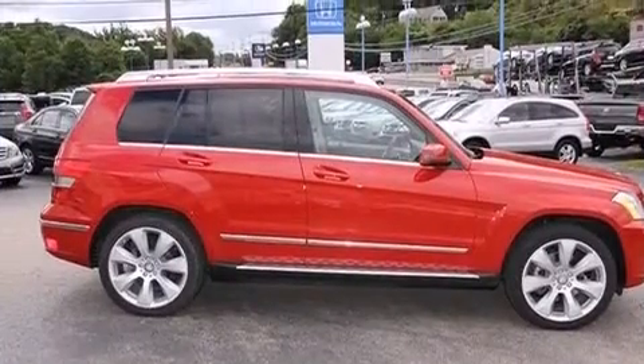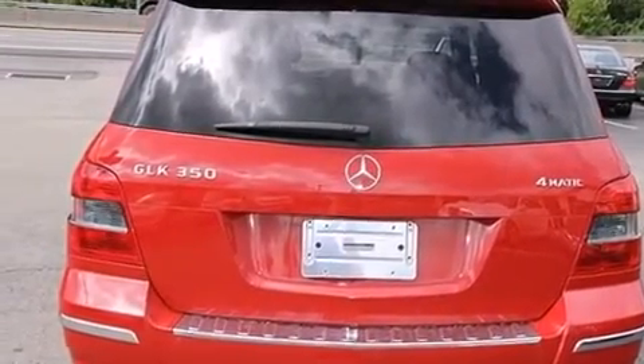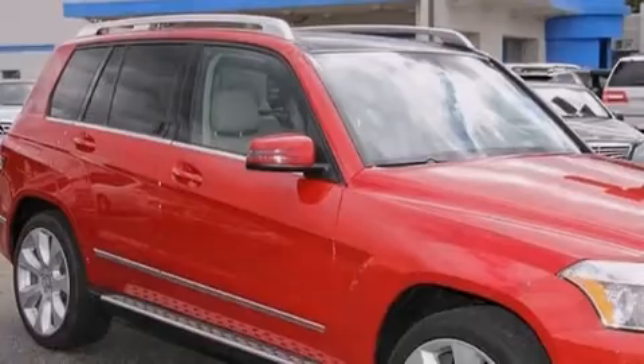Its top features include a navigation system, a rear-view camera, a sunroof, heated seats, traction control and stability control systems, and a tire pressure monitoring system.